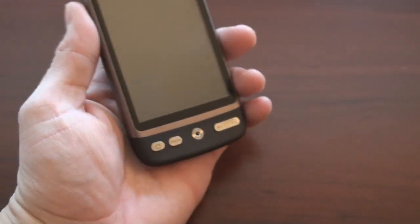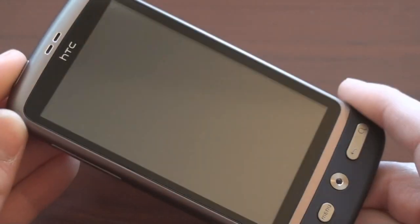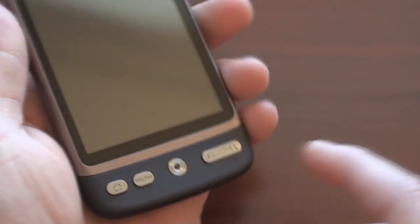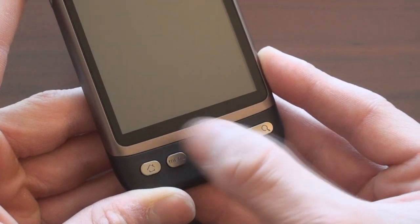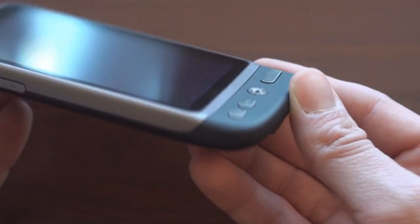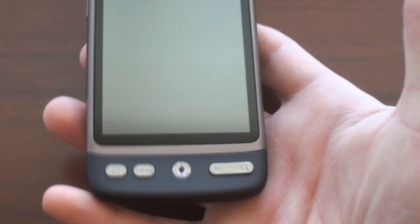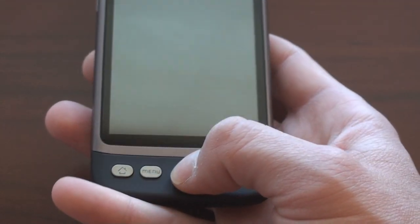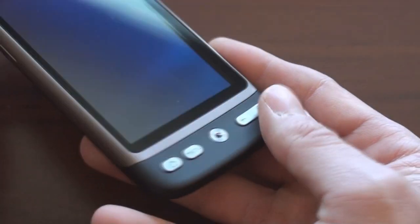Let's zoom into the bottom here. By the way, this is the brownish bronze color — the Desire comes in two colors, this brownish bronze and also silver. Down here we have a home button, menu, back, and search. We also have an optical D-pad, which is actually positioned perfectly for one-hand usage. It has a slight chin on it so you can hold the phone like so, and it's tilted slightly this way, making it very comfortable to use. It also presses inward to act as a selector. Very nice positioning, very nice buttons down here.